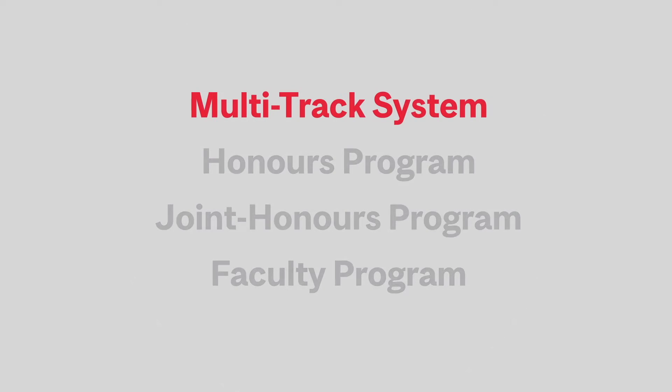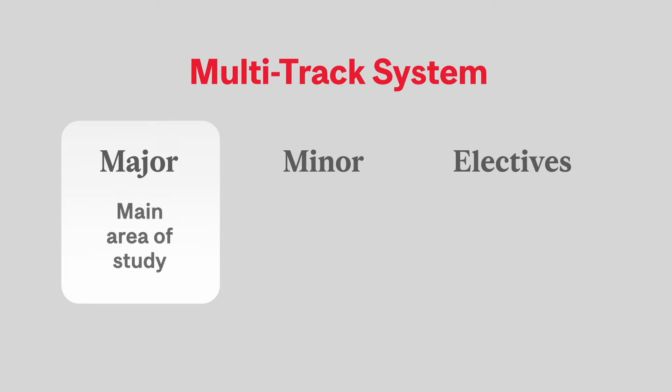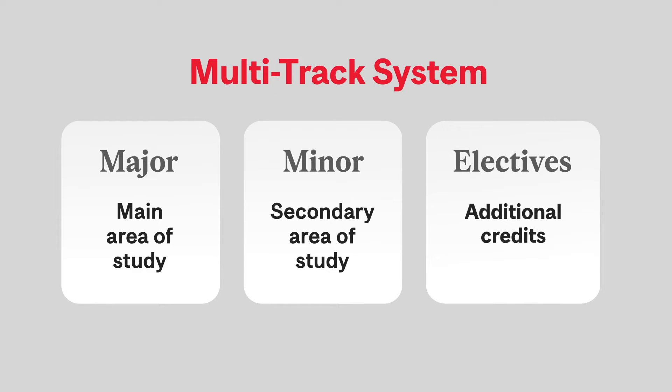We'll start off with the multi-track system, our most popular program path. It includes three different options which are comprised of majors, minors, and electives. A major is your main area of study, where you'll take the most credits. A minor is a secondary area of study, where you'll take fewer credits than a major. Electives are additional credits you can take to explore other subjects — the leftover credits in your program to help you reach the 120-credit graduation goal.